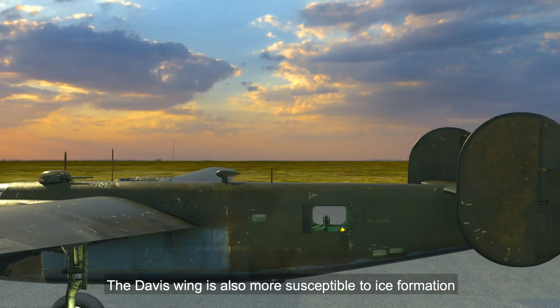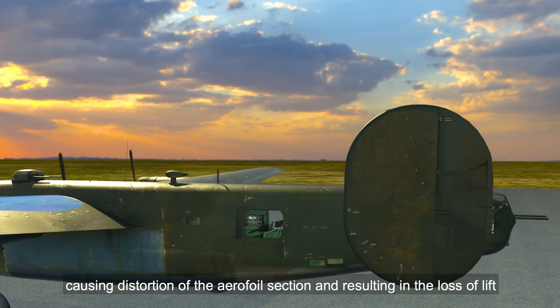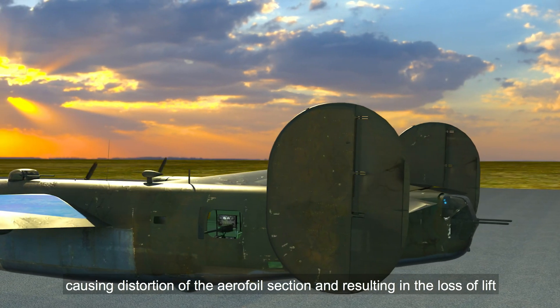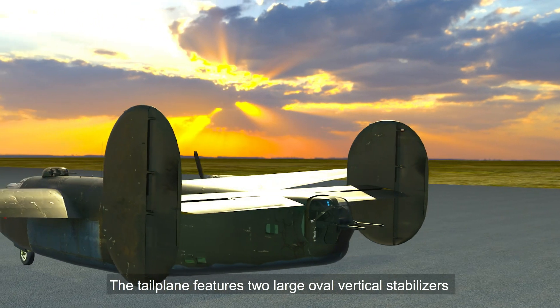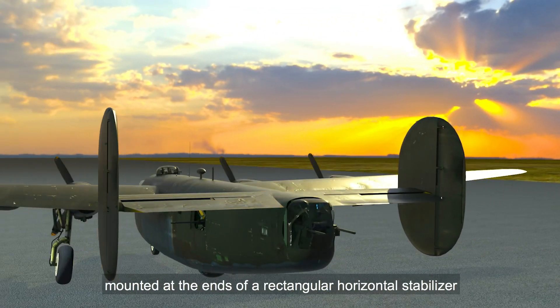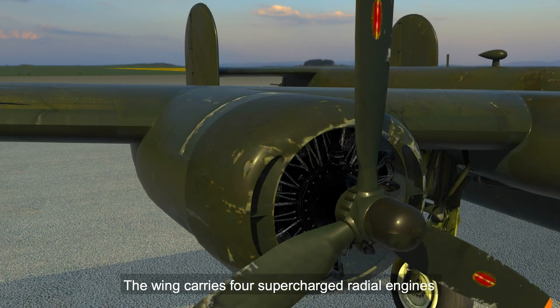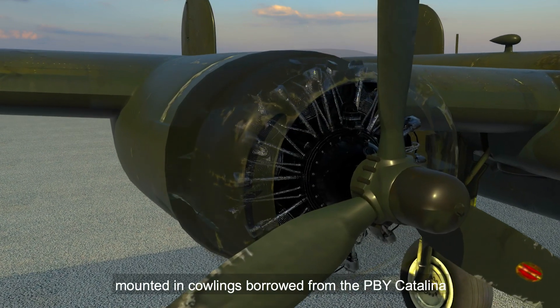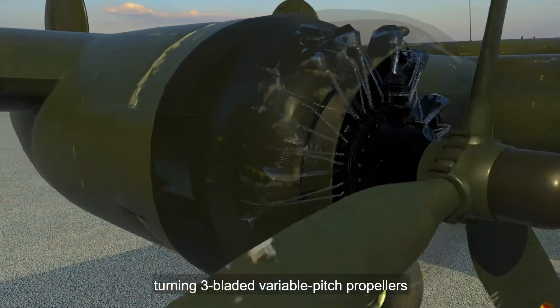The Davis wing is also more susceptible to ice formation, causing distortion of the aerofoil section and resulting in the loss of lift. The tailplane features two large oval vertical stabilizers mounted at the ends of a rectangular horizontal stabilizer. The wing carries four supercharged radial engines mounted in cowlings borrowed from the PBY Catalina, turning three-bladed variable-pitch propellers.